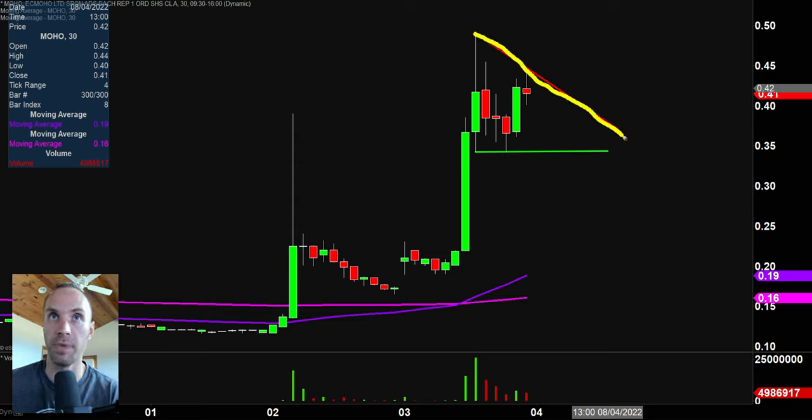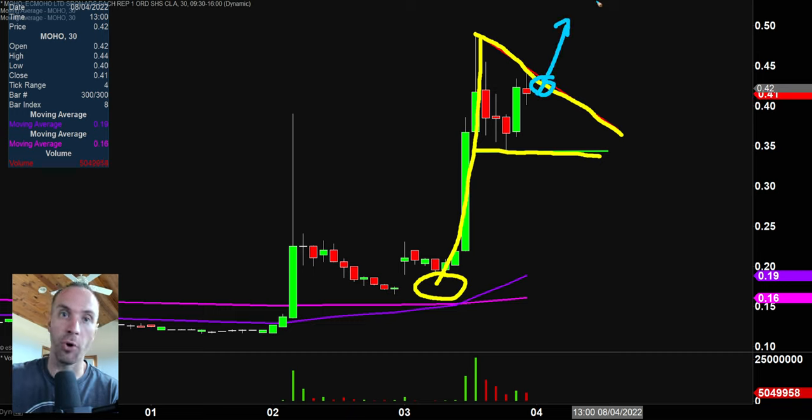Once again, we have our resistance, we have our support, we have the big momentum move right there — another bull pennant pattern. While there are no guarantees, is it plausible to think that if the price can come up here and get a break up through the top part of that pattern, that break could lead to more buying pressure? That's certainly a plausible outcome.